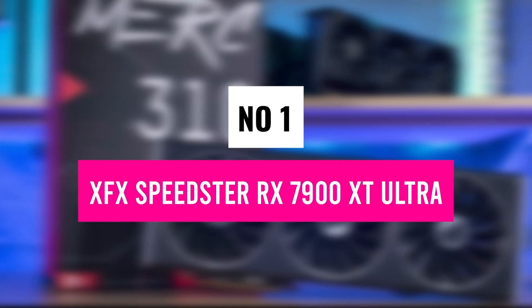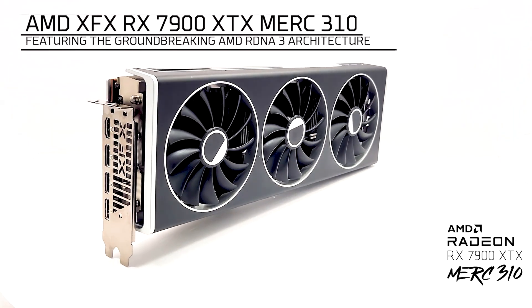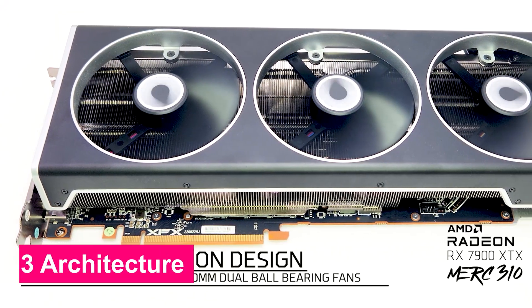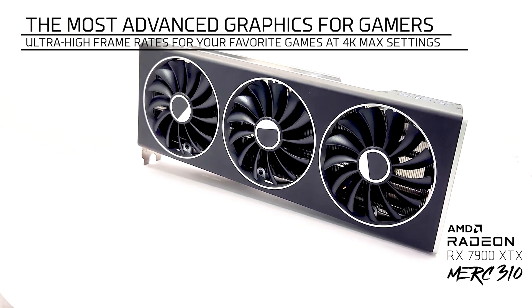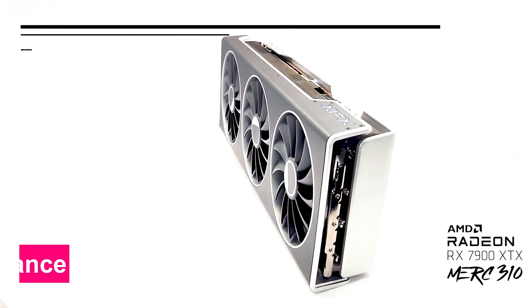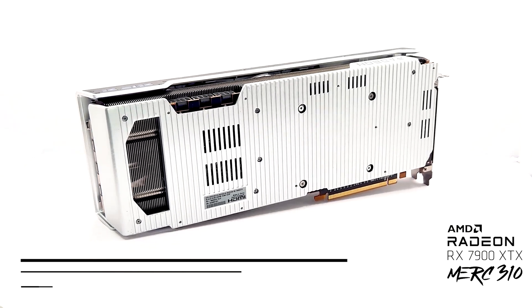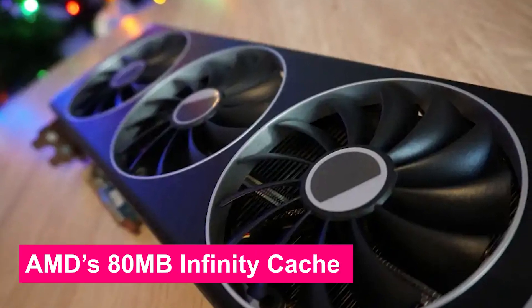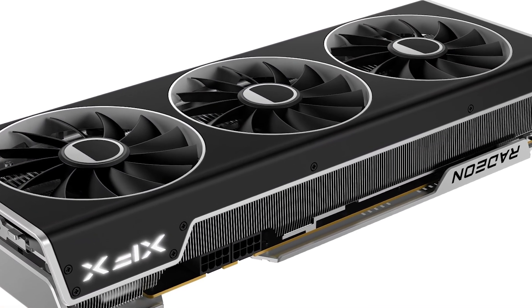Number 1: XFX Speedster RX 7900 XT Ultra — the winner of the best graphics card in 2025. If you're looking for a high-performance 4K gaming GPU without spending a fortune on flagship models, the XFX Speedster RX 7900 XT Ultra Gaming is a fantastic option. Built on AMD's RDNA 3 architecture, it delivers powerful ray tracing, high-speed rendering, and AI acceleration, perfect for both gaming and content creation. It features a boost clock of up to 2,535 MHz and 20 GB of GDDR6 RAM on a 320-bit memory bus, ensuring smooth gameplay at 1440p and 4K. AMD's 80 MB Infinity Cache reduces latency and enhances memory bandwidth, allowing for faster load times and higher FPS in demanding titles.